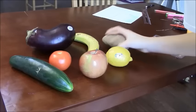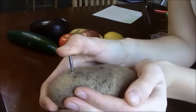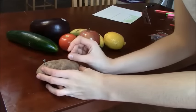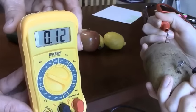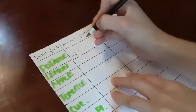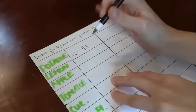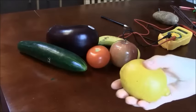Let's start with the traditional potato. Now, let's get on with the lemon.